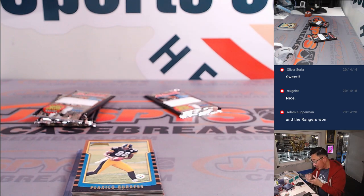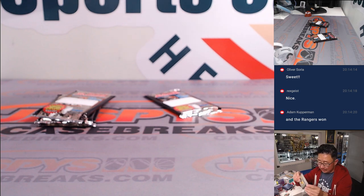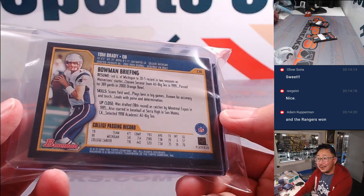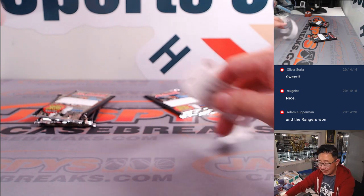There you go Robert, appreciate you getting in. Not the Tom Brady — grade it, let us know how it grades out. You too Adam — let us know how that grades out, keep us updated.